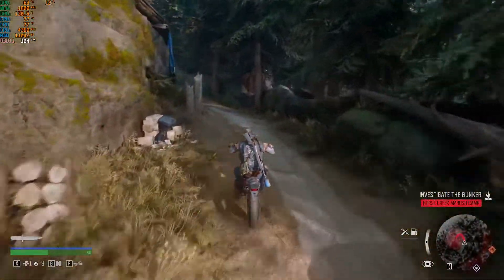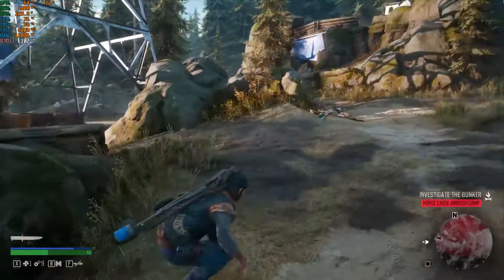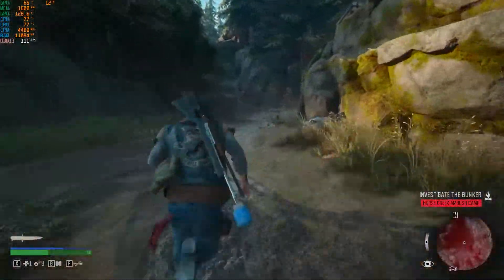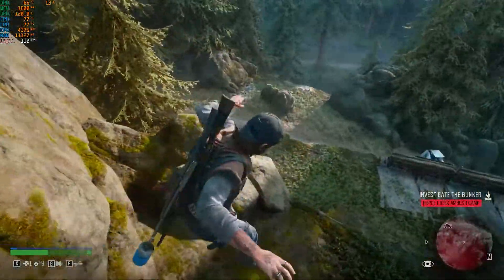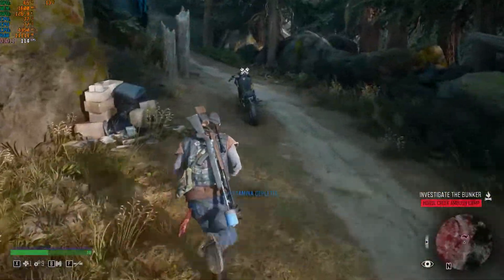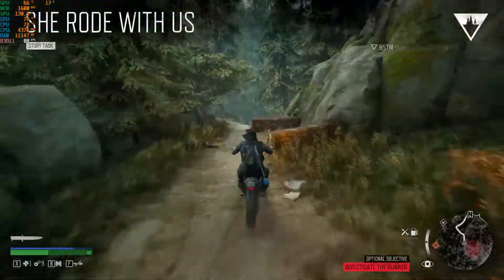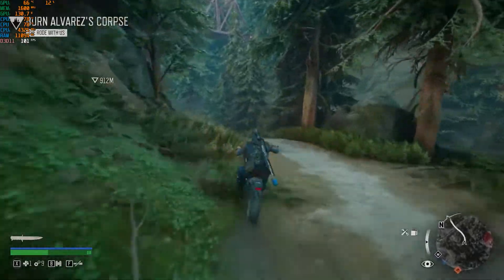Now let's test some games. The first is Days Gone at ultra settings. The GPU temperature is fairly good at 64°C and CPU temperature is around 77°C. I'm getting around 110 to 120 FPS, so the average should be around 100 FPS at ultra settings — pretty good for a gaming laptop. This laptop performs at desktop level.